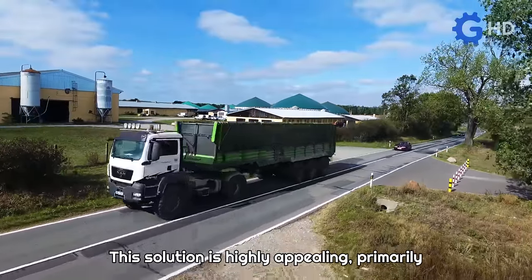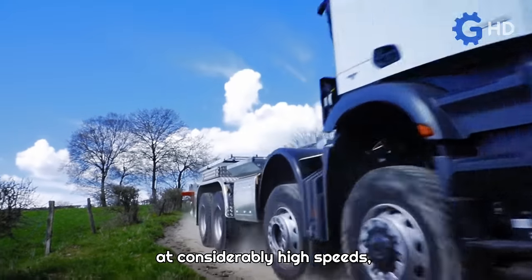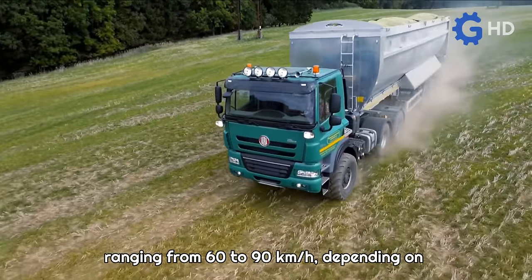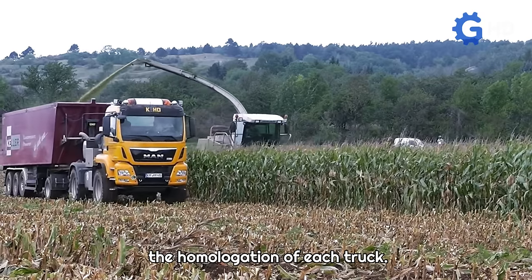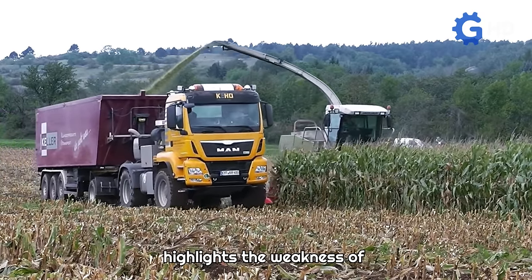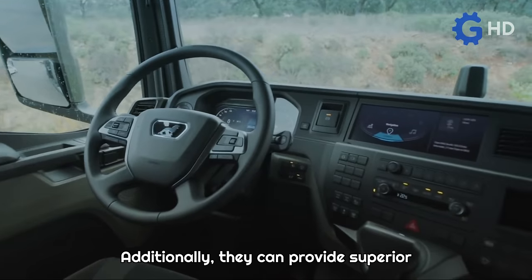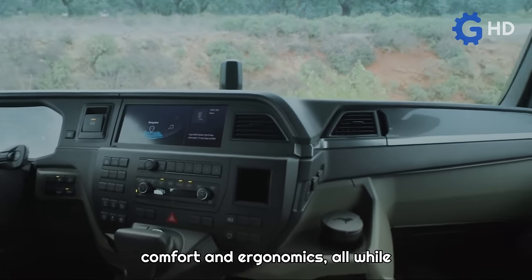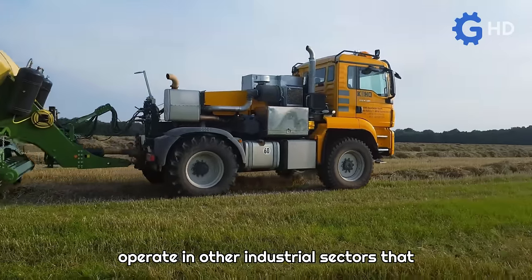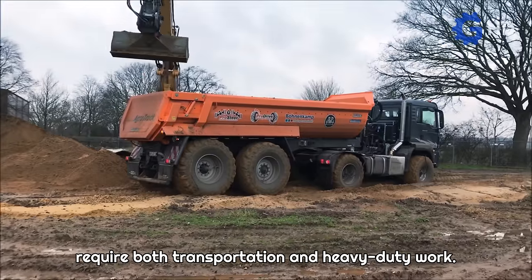This solution is highly appealing primarily due to its ability to perform road transport at considerably high speeds, ranging from 60 to 90 kilometers per hour depending on the homologation of each truck. This is a point that essentially highlights the weakness of conventional agricultural tractors. Additionally, they can provide superior comfort and ergonomics, all while maintaining their great versatility to operate in other industrial sectors that require both transportation and heavy-duty work.